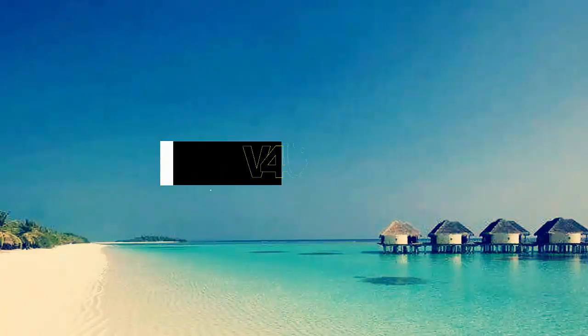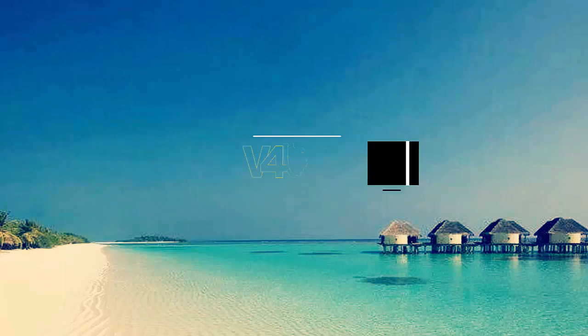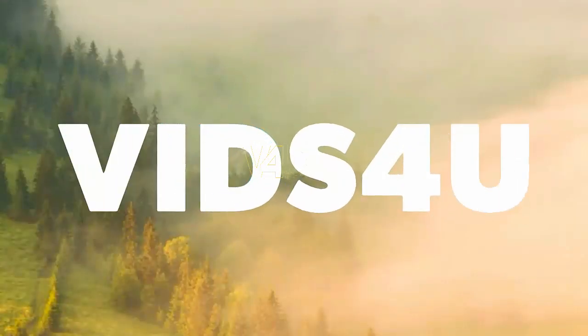I hope you found the information valuable. Please do us a favor and return by clicking the like button and subscribing to the channel. Thanks for watching.